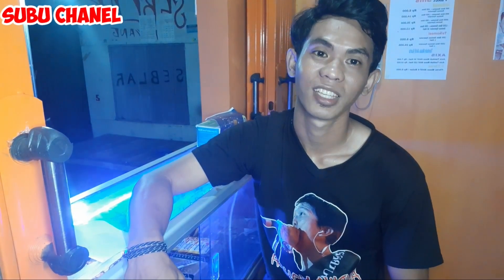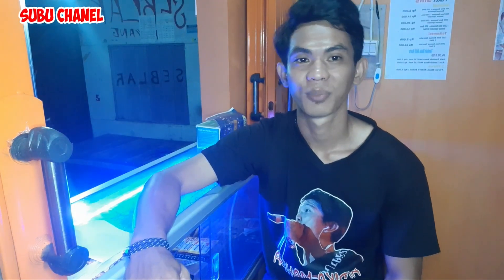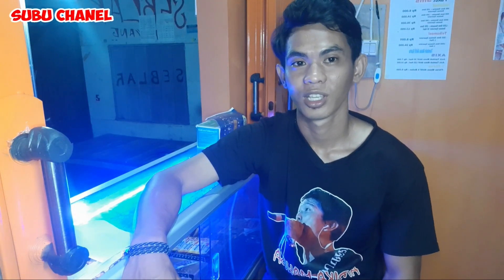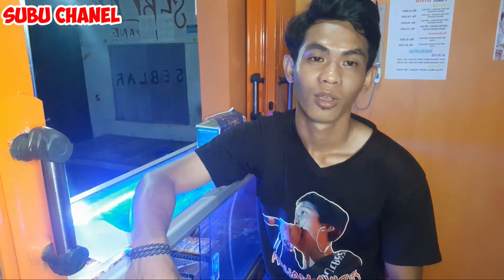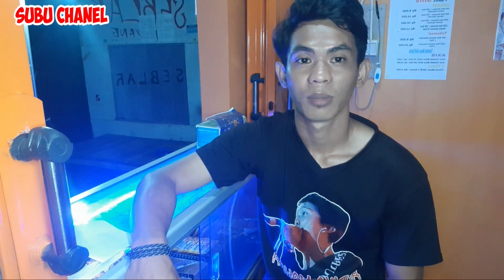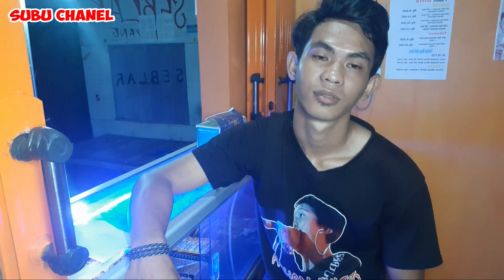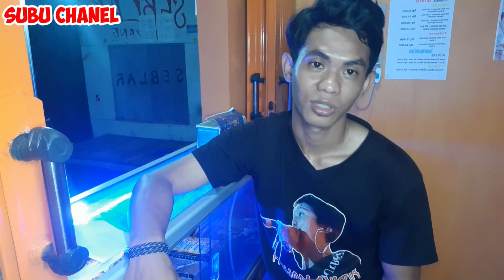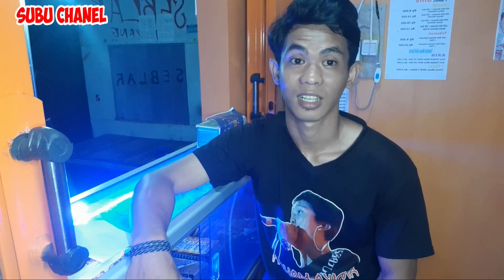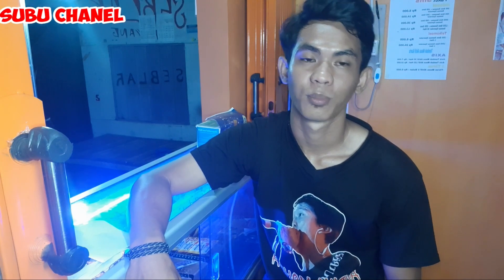Kali ini saya akan berbagi informasi lagi mengenai aplikasi pulsa, yaitu chipmobo Indosat atau iSimple. Kalian yang belum daftar chipmobo Indosat harus menghubungi salesnya dulu, agar salesnya datang ke konter kita. Caranya ada di tutorial saya yang kemarin saya buat. Untuk itu, apa saja kegunaan chipmobo Indosat itu.